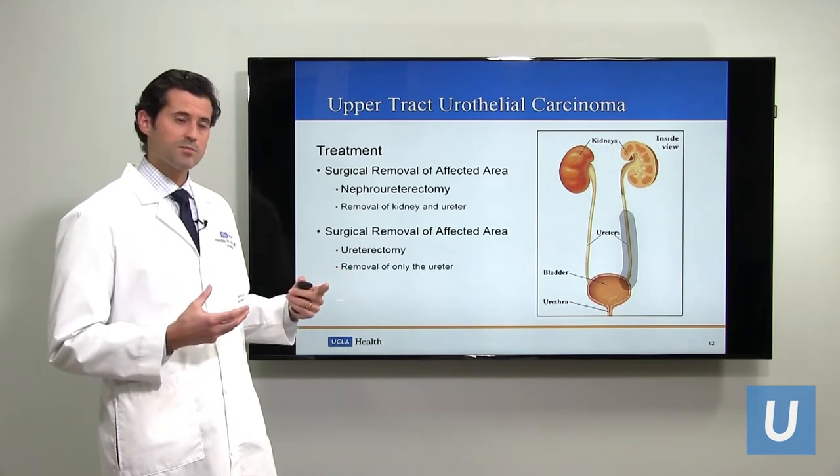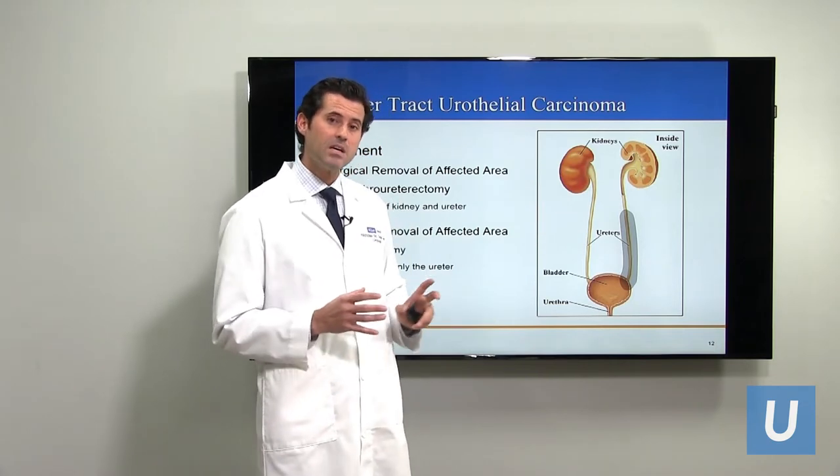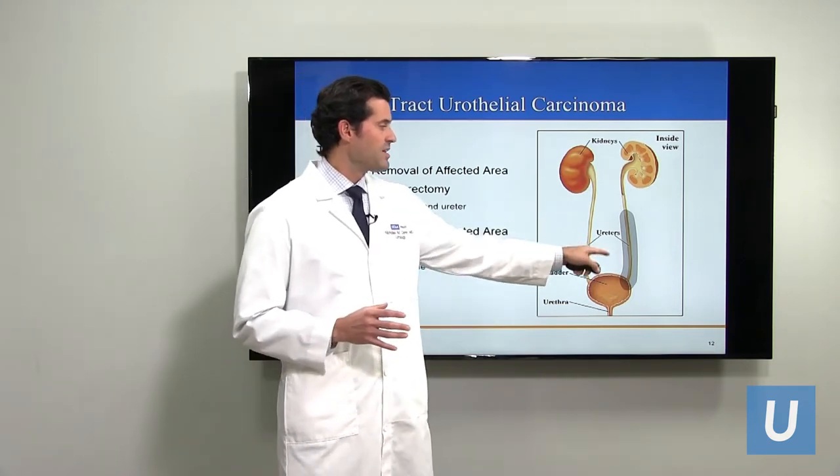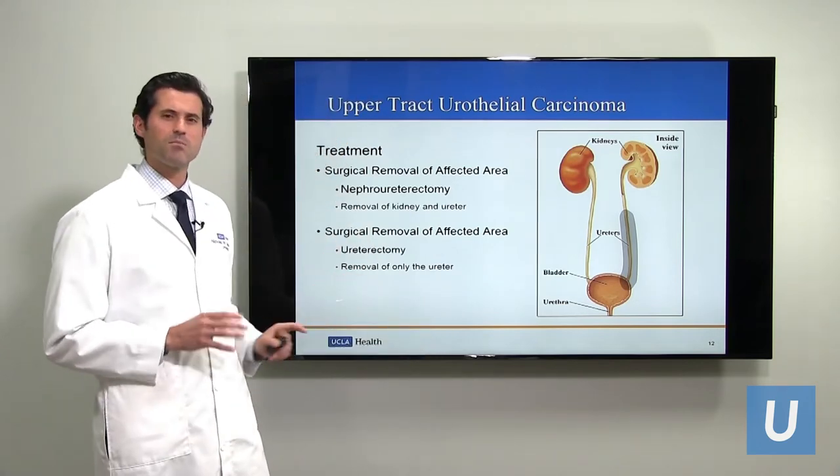There are also circumstances in which patients may have a tumor just in the end of the ureter. In that case, there may be the possibility of just removing the end of the ureter and then reconnecting it to the bladder — that's called a ureterectomy, which is much less common.